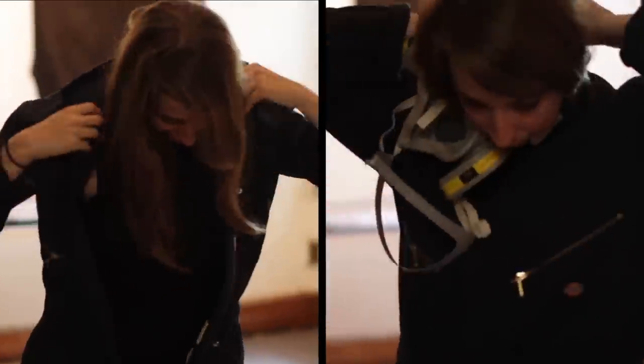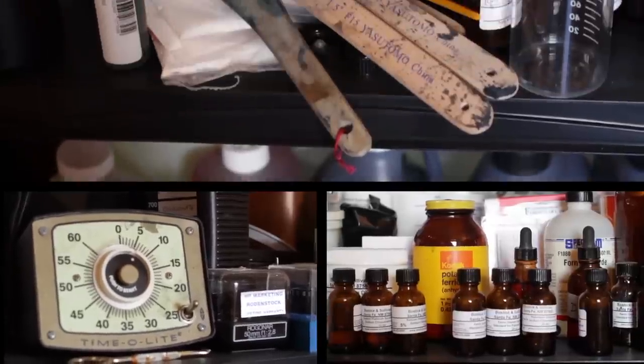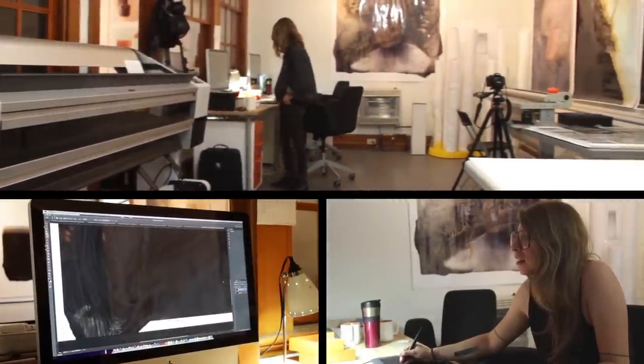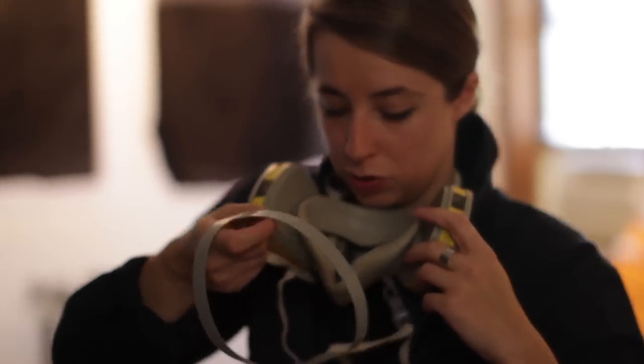I have really bizarre studio needs. My name is Brittany Nelson. We are at Fulton Hills Studios in Richmond, Virginia right now. We call it business in the front, party in the back. So essentially all the digital equipment is up here, and then we can seal off this back room — the chem lab is back there.